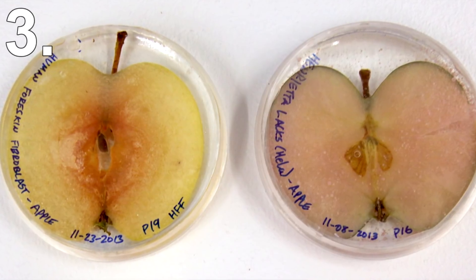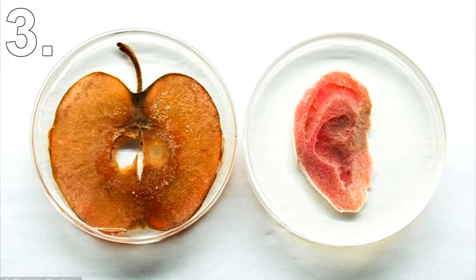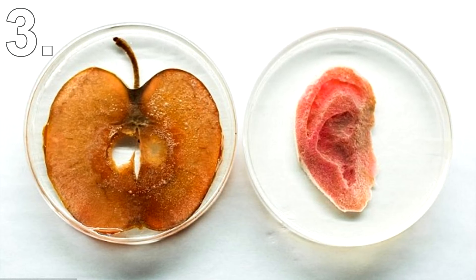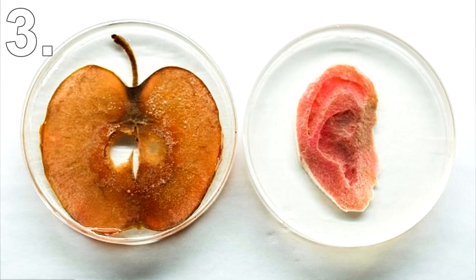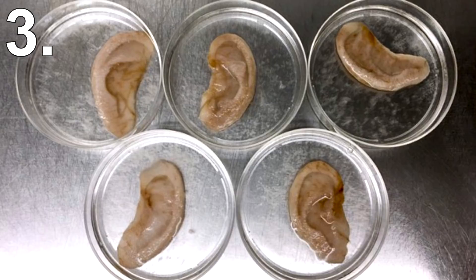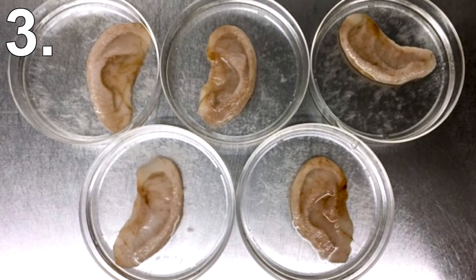Number 3: Apple Ears. In 2016, Canadian researchers created something truly fascinating — they were able to grow human tissue using apples. They removed the existing cells from an apple, cut out an ear-shaped piece, and injected human cells. The cells populated and started to form an ear.